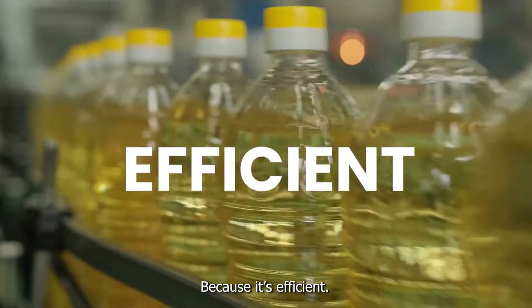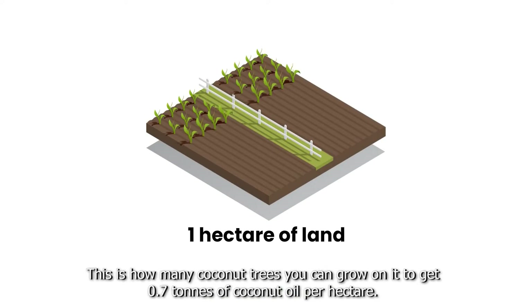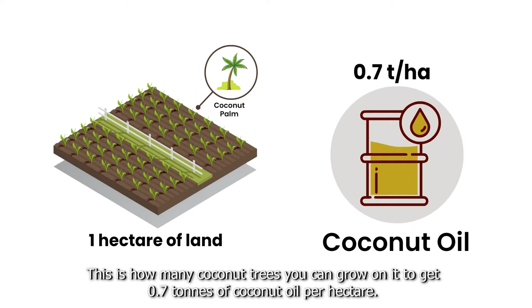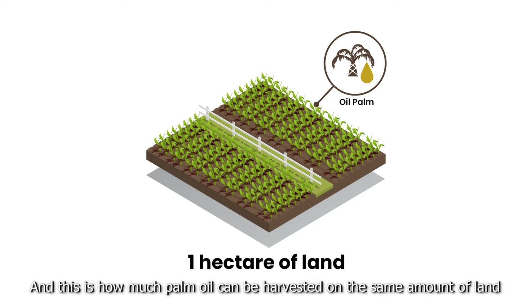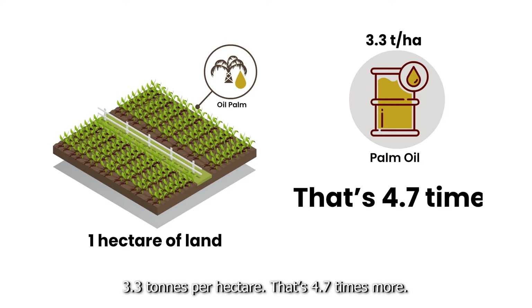Because it's efficient. See this piece of land? This is how many coconut trees you can grow on it to get 0.7 tons of coconut oil per hectare. And this is how much palm oil can be harvested on the same amount of land — 3.3 tons per hectare. That's 4.7 times more.